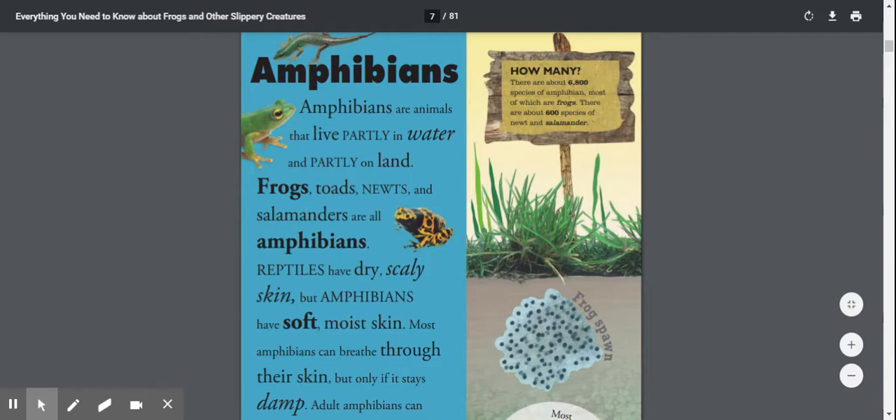Reptiles have dry, scaly skin, but amphibians have soft, moist skin. Most amphibians can breathe through their skin, but only if it stays damp.